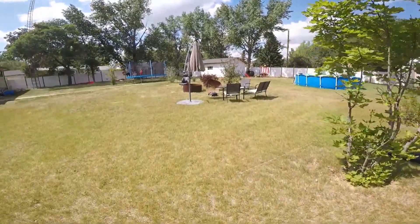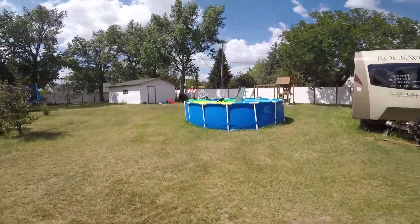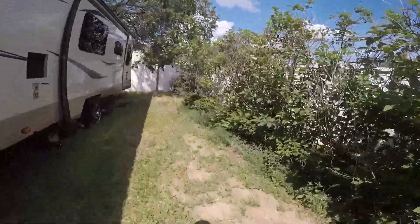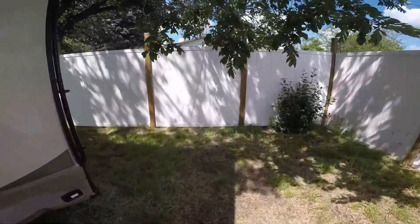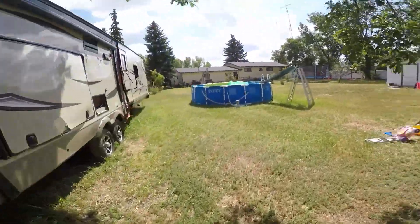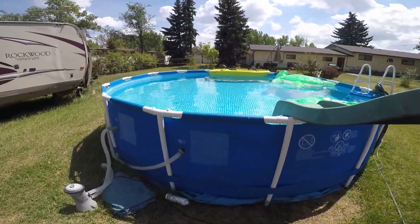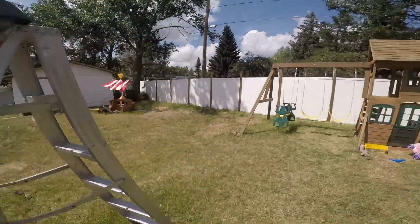I might even be able to throw in the playhouse for the right price, as long as we could buy another one for the kids — because it can be a pain to move. The playhouse has a swing and a slide that goes right into the pool. We built a little water slide here for the kids.